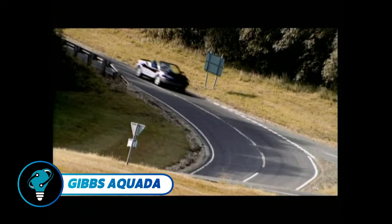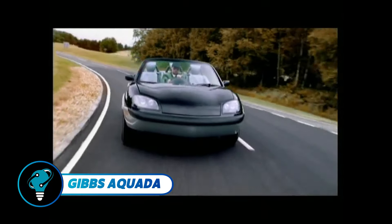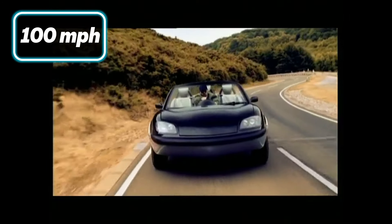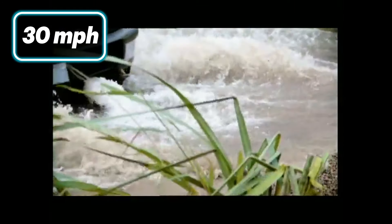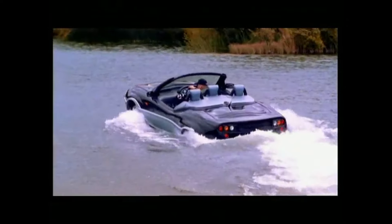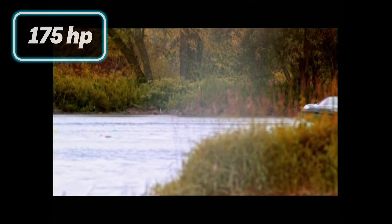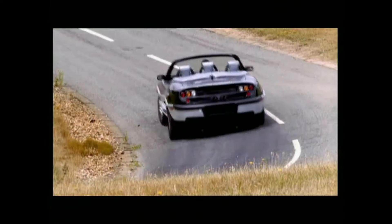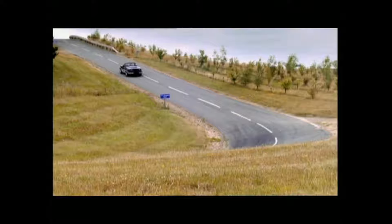The Gibbs Aquada is the world's first high-speed amphibian, excelling on both land and water. It hits over 100 miles per hour on land and 30 miles per hour on water, thanks to its Rover K-series V6 engine with 175 horsepower. Designed by Gibbs Technologies, it features advanced HSA technology for smooth transitions, adjustable ride height, and self-leveling suspension. Although no longer in production, a few Aquadas remain for collectors, highlighting the impressive potential of amphibious design.